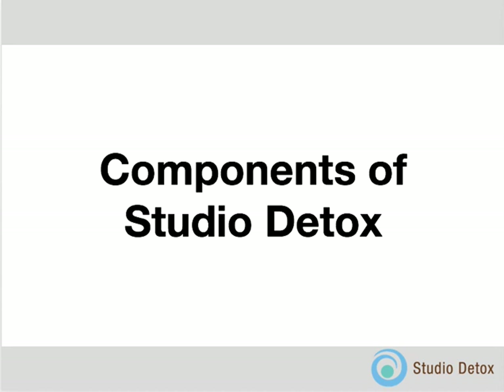Let's get right down to the components of the Studio Detox program. It's important that you understand why this program has been put together in the way that it has. That will help you stay engaged. If you understand the why, then it makes more sense to you.